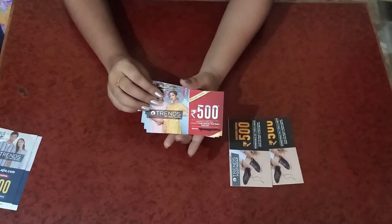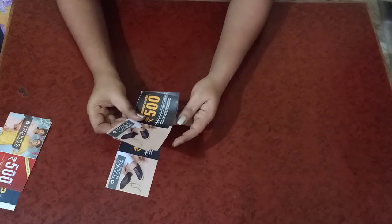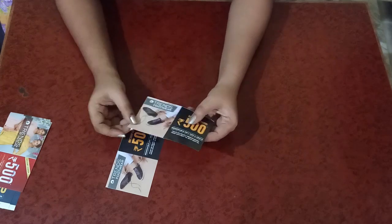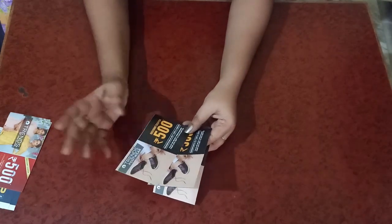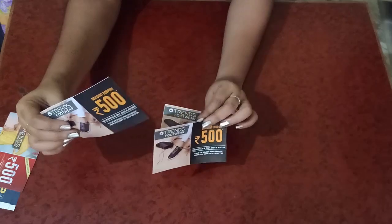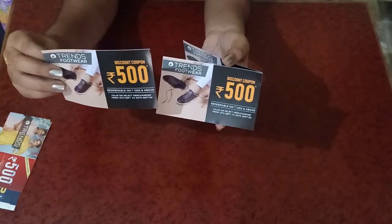This last set of coupons is for footwear. Same conditions apply — valid from 12th September to 30th September. You need a minimum purchase of 1250 to redeem one coupon. To redeem all three coupons, you need to purchase around 3750 worth of footwear, and then you'll get a discount of 1500.